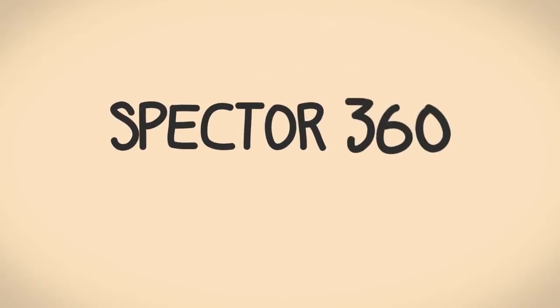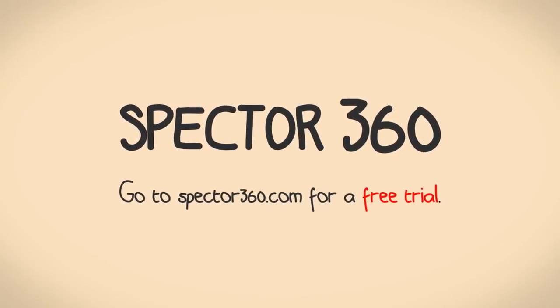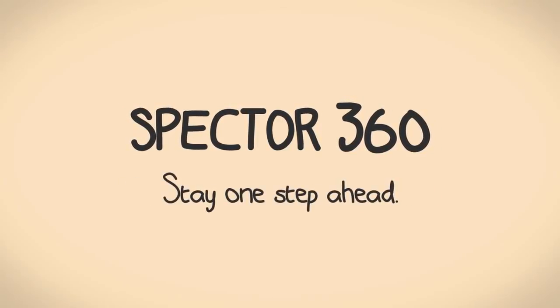So stop looking for that needle in a haystack. Go to Spectre360.com for a free trial and see the whole picture today. Spectre360 — Stay one step ahead.